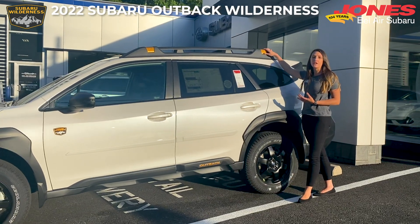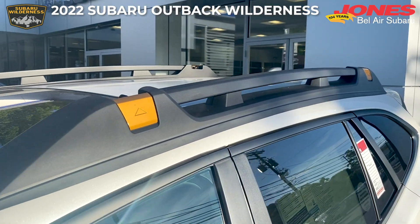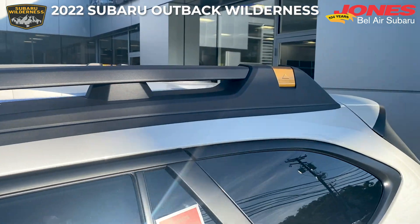We have these copper tone finishes. These are great hook points for rooftop tents, and they've increased the load capacity on the top.